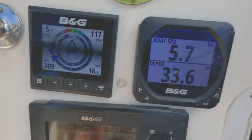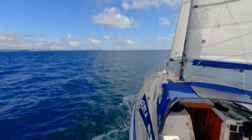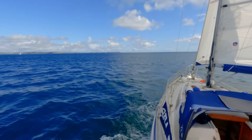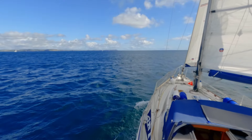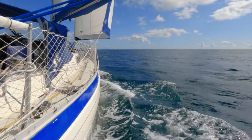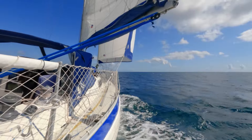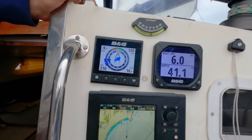Finally time to head back east — 16 knots, beam reach and cracking along at 6 knots. It's so good to be sailing again. One reef in the main and still doing 6 knots in 16 knots of wind, but much smoother with the reef.